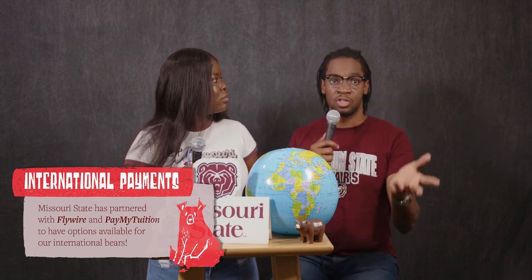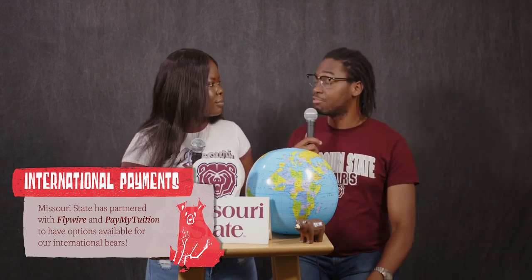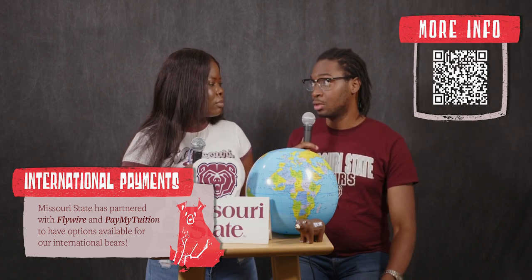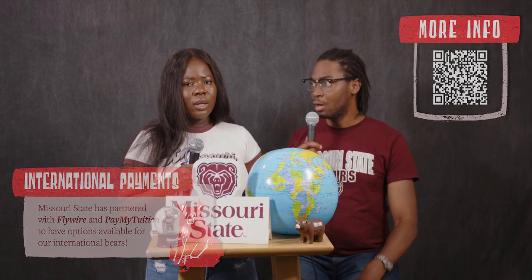Within that same billing section in your Missouri State account, there's an option for international payments. If your parents are paying from a bank back home or you don't have access to a credit card, we do have Flywire in there — you can go in and make international payments towards your tuition or fees. We also accept debit and credit cards. You can always use those to pay or add balance to your billing statements. The business office also accepts cash — you could walk in with your Bear Pass ID to make a payment.